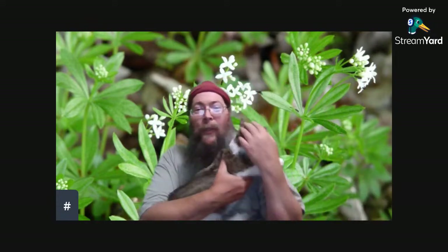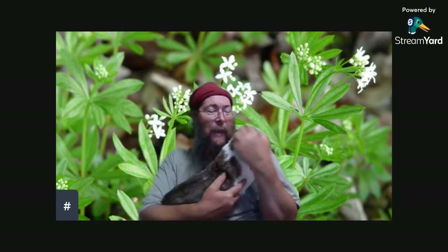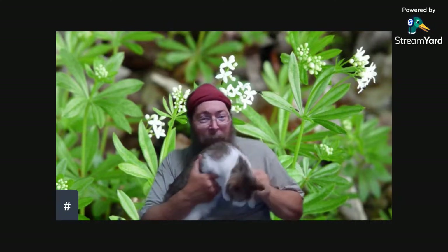She doesn't want to be picked up. Look at her. You want to say hi to all the people out there? You want to say hi to the people? She doesn't want to say hi to the people. She just wants to be over here and hang out.